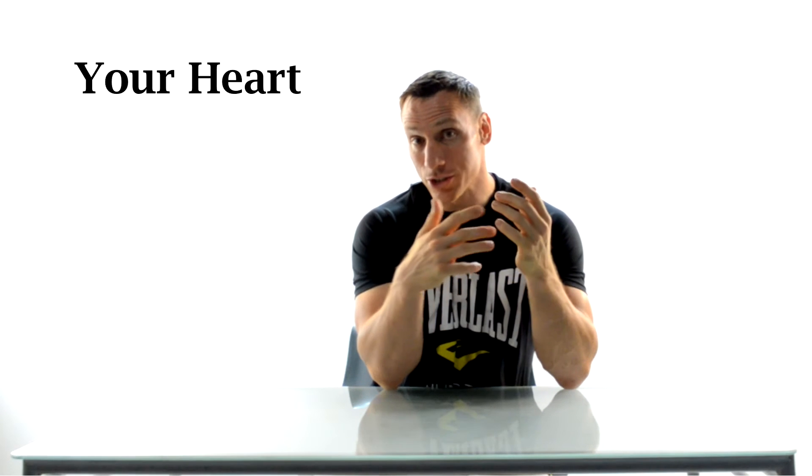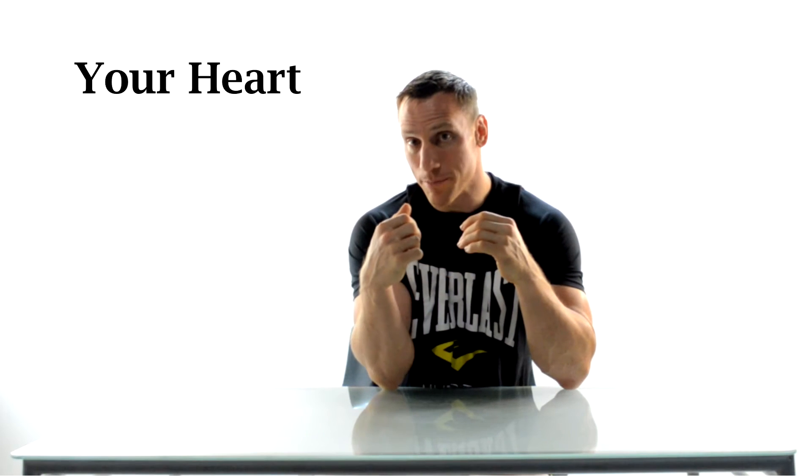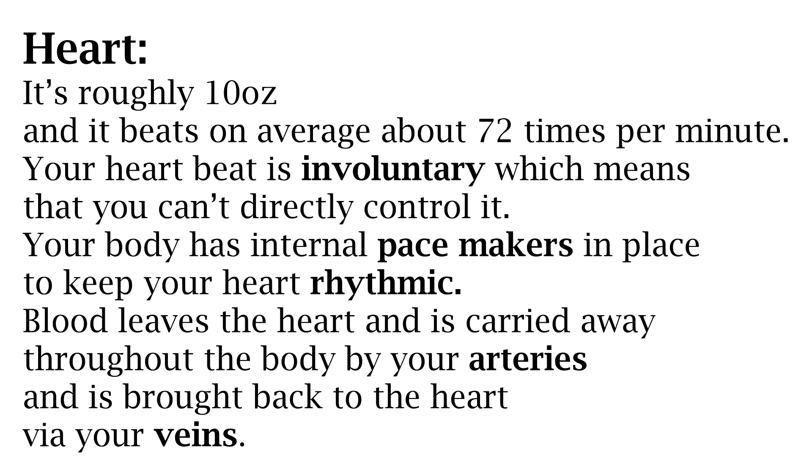Now let's take a look at your heart. Your heart is basically a muscle that acts as a pump — it pumps blood. It's roughly 10 ounces and beats on average 72 times per minute. Your heartbeat is involuntary, which means you can't directly control it. Your body has internal pacemakers in place to keep your heart rhythmic. Blood leaves the heart and is carried away throughout the body by your arteries, and is brought back to the heart via your veins.